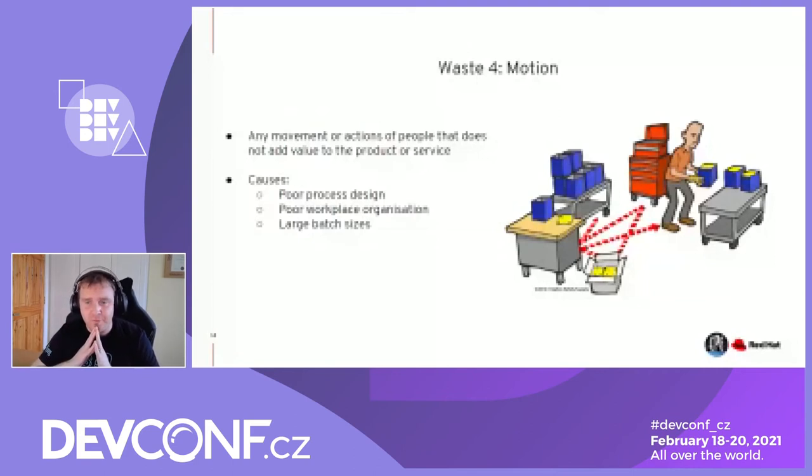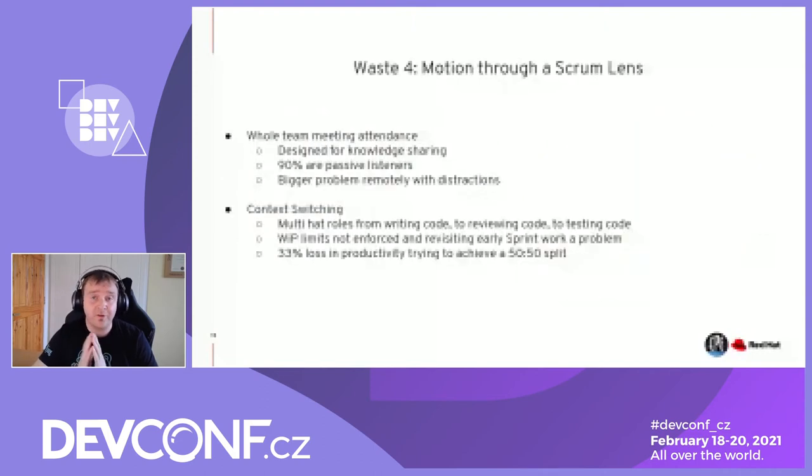Meeting attendance is a problem. Whole-team meetings, which Scrum recommends, are designed for knowledge sharing — which is fantastic. But 90% of people on Scrum calls in my experience are passive listeners. When you get to knowledge-sharing ceremonies for ticket breakdown or backlog grooming, it's typically the technical lead or SME driving the conversation while the rest are passive. And passive is very bad in remote Scrum right now because people are getting distracted by emails and anything else going on. Do we need the whole team to be there?